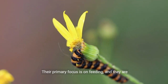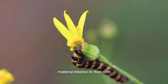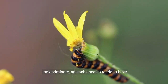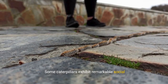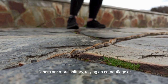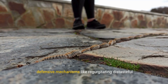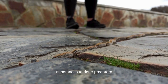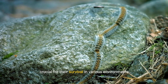Caterpillar behaviors are diverse and intriguing. Their primary focus is on feeding, and they are capable of consuming large quantities of plant material relative to their size. However, their feeding habits are not indiscriminate, as each species tends to have specific host plants that it prefers. Some caterpillars exhibit remarkable social behaviors, forming clusters or groups for protection, while others are more solitary, relying on camouflage or defensive mechanisms like regurgitating distasteful substances to deter predators.